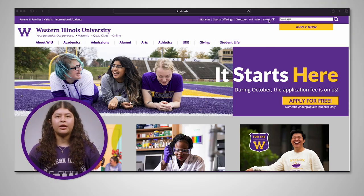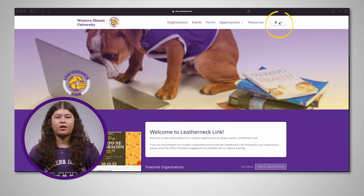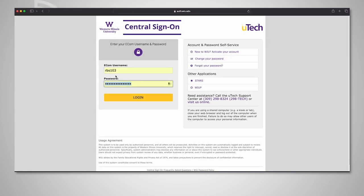To get started, go to wiu.edu and hover over the MyWIU drop-down menu. Select Leatherneck Link. Next, click the icon on the top right corner of the page and log in. Sign in using your e-comm username and password.